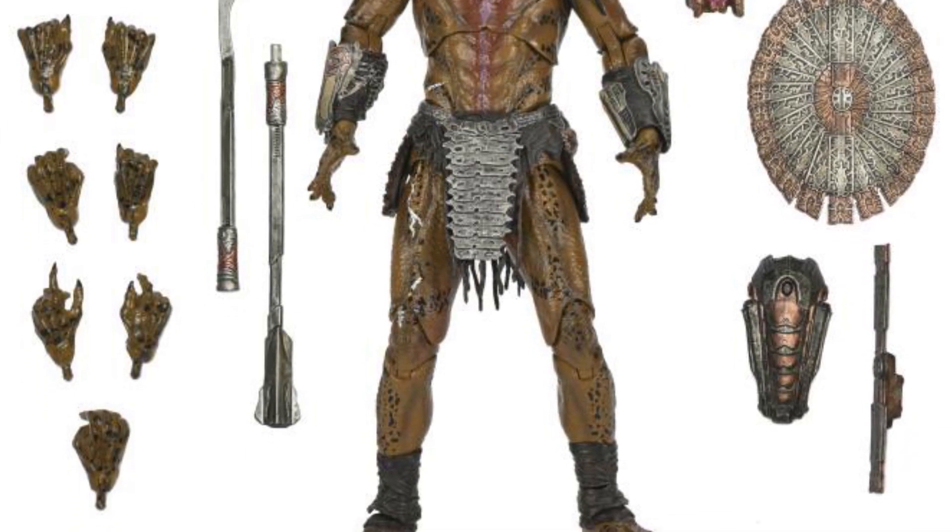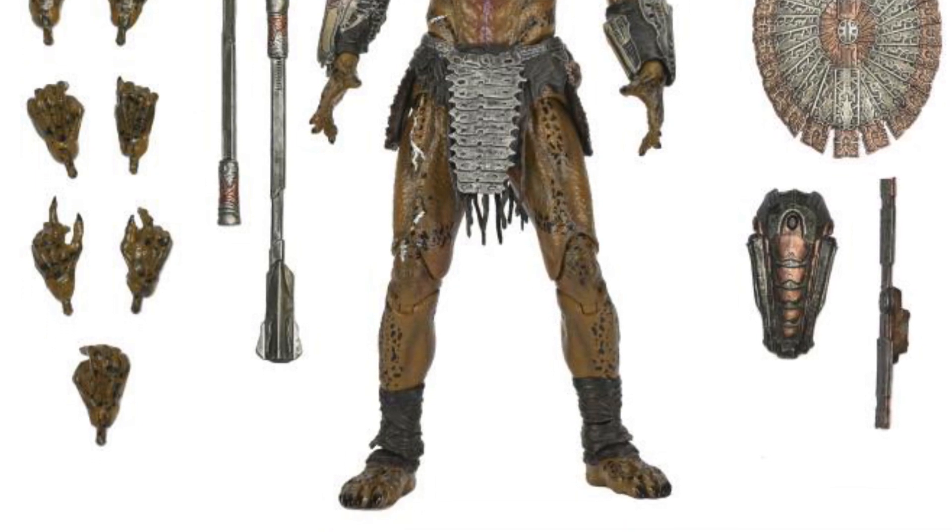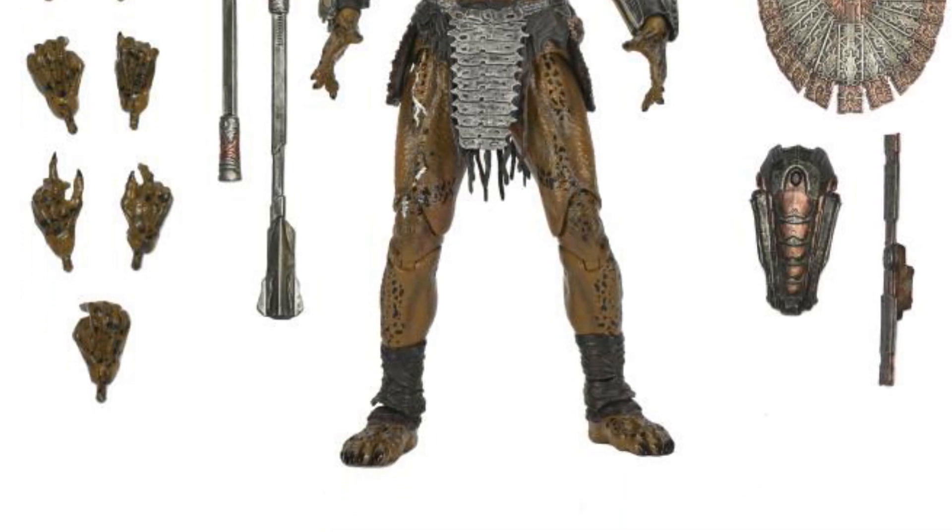I posted the link to Big Bad Toy Store — that's where I'm seeing it right now. Pre-order it if you want. Predator is awesome. Take care everyone.